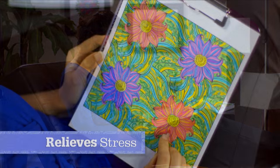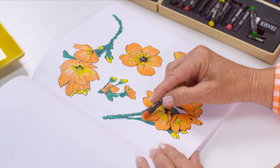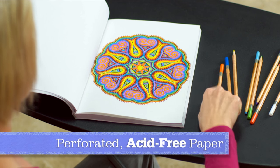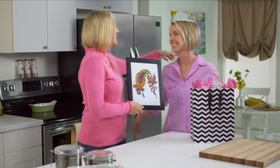Unwind after work and let all the stress of your day melt away. It's so easy to do, and with Colorama there's no right or wrong way to do it. You get over 100 gorgeous designs — circles, flowers, paisleys, stained glass and more. Each design is printed on one-sided acid-free paper that is perforated for easy removal, so you can frame your beautiful new artwork or give as a gift.